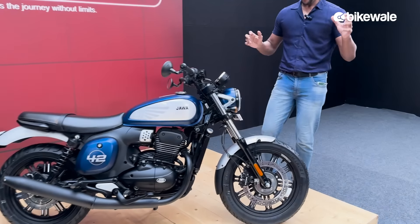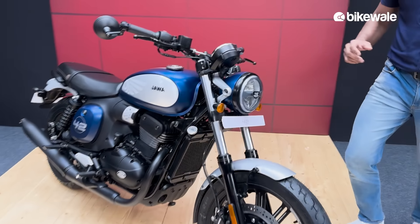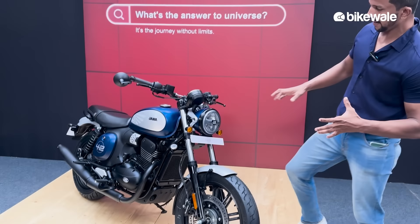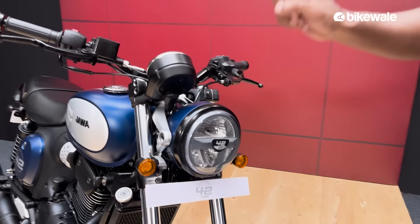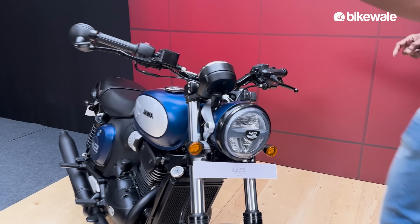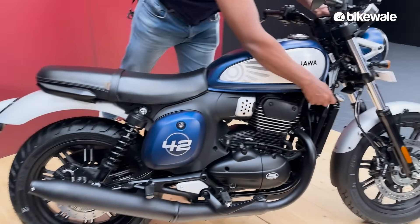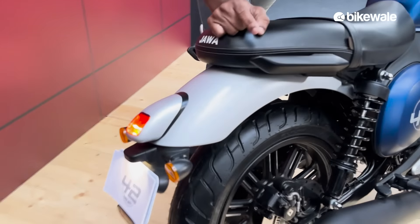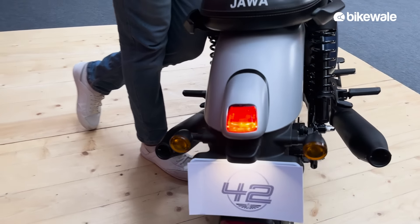From the front, the overall design is neo-modern retro with a bit of modern elements. It gets LED lights — LED headlight, LED turn indicators — and if you go to the back side, it also gets an LED taillight. I really like the way the taillight has been neatly integrated into the mudguard.